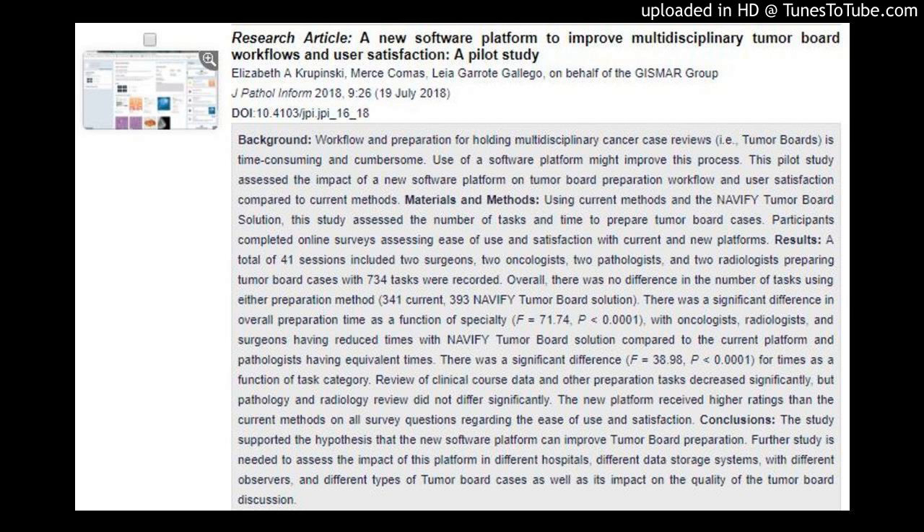A New Software Platform to Improve Multidisciplinary Tumor Board Workflows and User Satisfaction: A Pilot Study. Elisabeth Akrepinski, MERS-KOMAS, Lea Garot-Galego, on behalf of the Gizmar Group. Journal of Pathology Informatics, 2018, 9:26, July 19, 2018. DOI: 10.4103/JP.JP.JP.16-18.